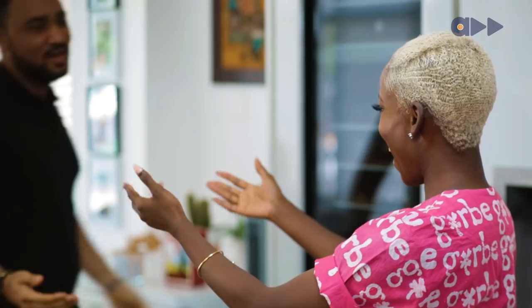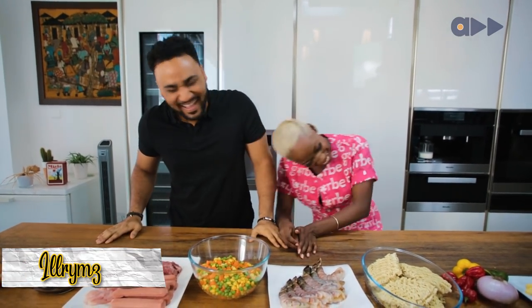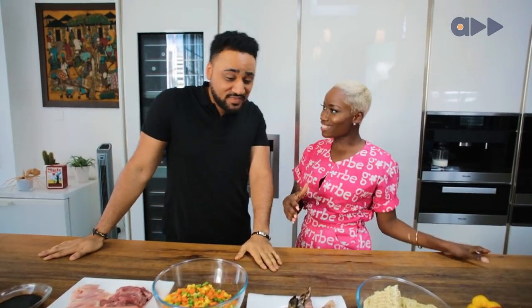Come on, you gorgeous man. How you doing, honey? Why are we pretending like we haven't seen each other before? I've never met you. Never in my life. So you're making the Fully Loaded? Yes, I am.